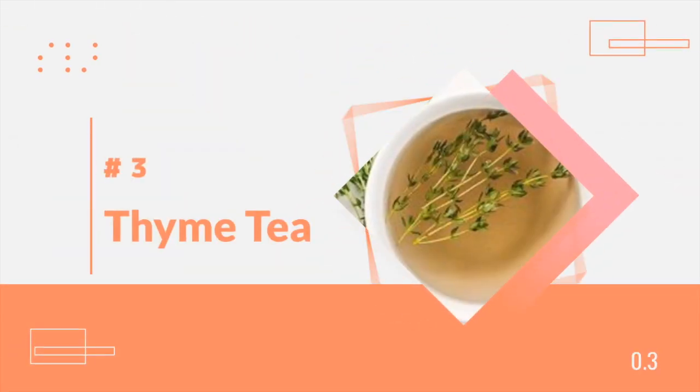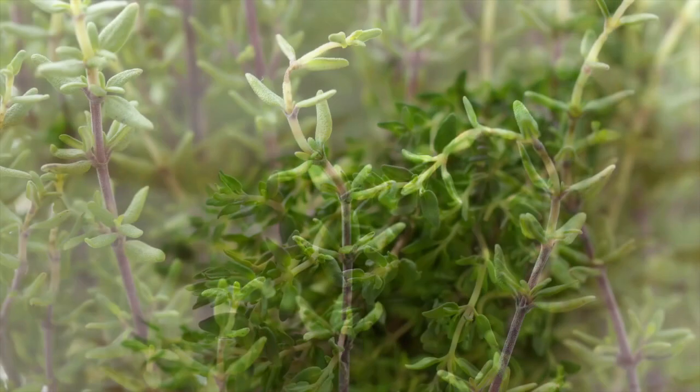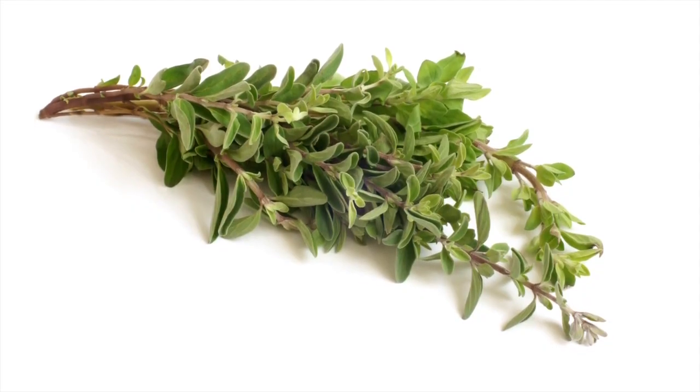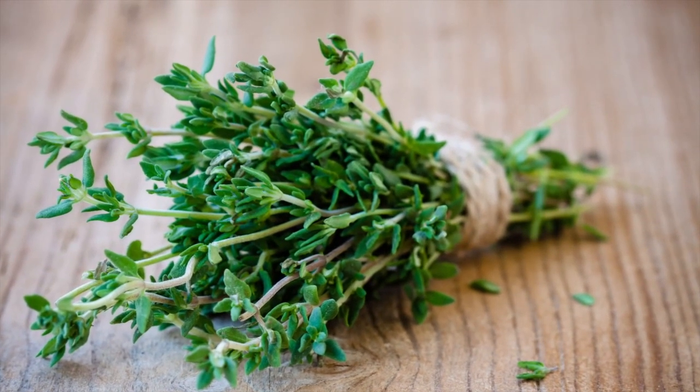Number 3: Thyme Tea. Thyme tea is filled with vitamin C and is a great remedy to counter the bad feelings that accompany the flu virus. Sore throats, muscle pains, tiredness, and fatigue — thyme tea beats them all.